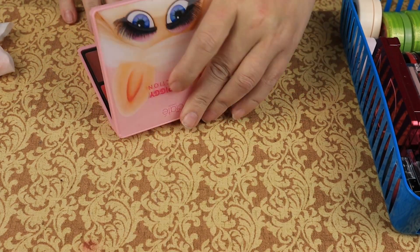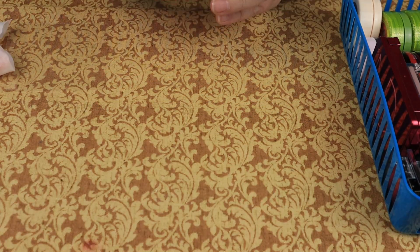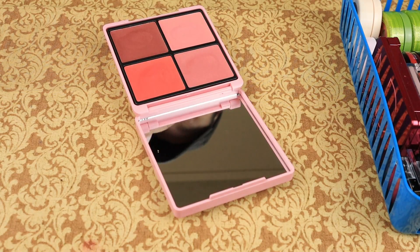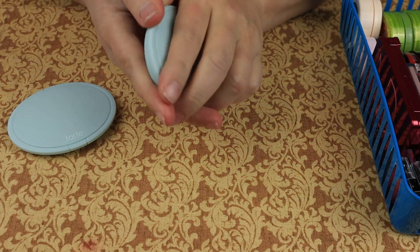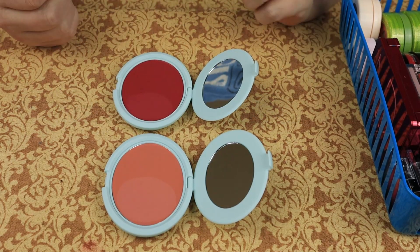Then we have this Miss Piggy collection — it's a cream face palette and I think that'll work. Definitely keeping this. And we have these from Tarte — this is Peach Sunset and this is Berry Bliss. I am keeping both of those, they are beautiful.